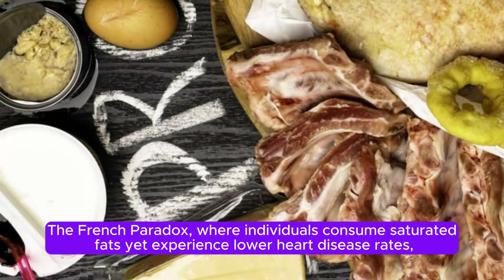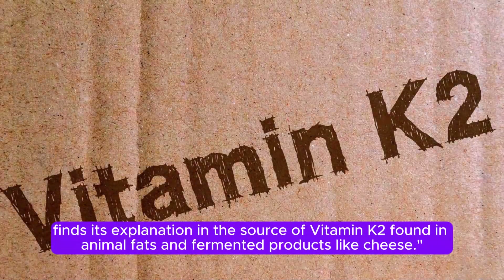The French paradox, where individuals consume saturated fats yet experience lower heart disease rates, finds its explanation in the source of vitamin K2 found in animal fats and fermented products, like cheese.